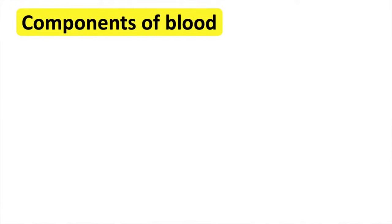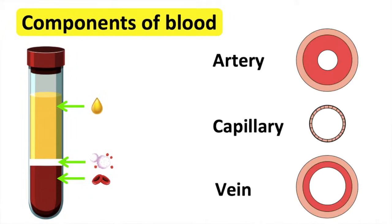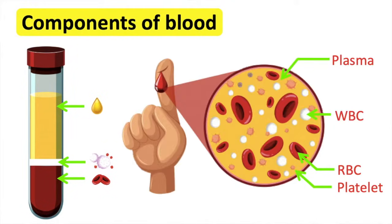The heart supplies blood to the body. Blood carries important materials which are required for the body to function and to keep healthy. Blood is transported around the body via blood vessels. The components of blood are red blood cells, white blood cells, platelets, and blood plasma.